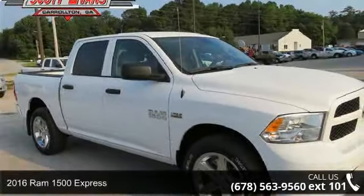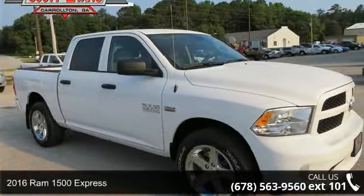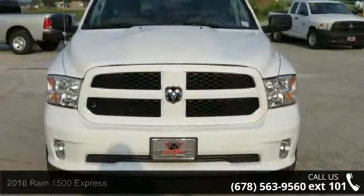Imagine yourself in this 2016 Ram 1500 Express. This may be the set of wheels you've been looking for.